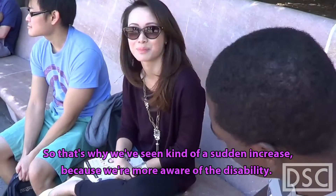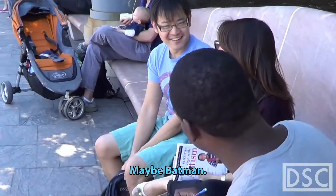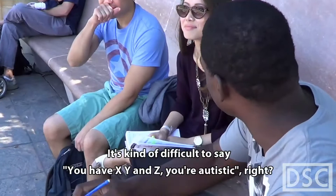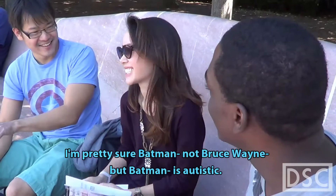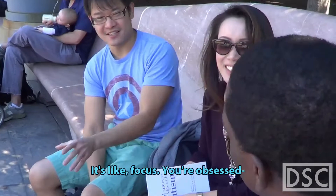Do you think there are any autistic superheroes? It's kind of difficult to say — you have X, Y, and Z, you're autistic — it's a spectrum, so there's a lot of variability. I'm pretty sure Batman — not Bruce Wayne, but when he becomes Batman — he's autistic. He's a different person. He perseverates on bats. What is perseverating? It's just focusing on one thing — you're obsessed with it. An unhealthy obsession? It could be seen as unhealthy, but it could also be really beneficial for people who perseverate on something they know a lot about.